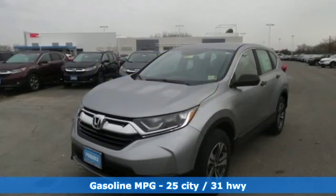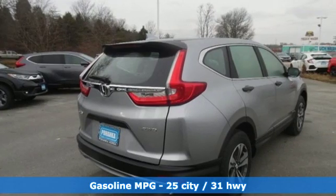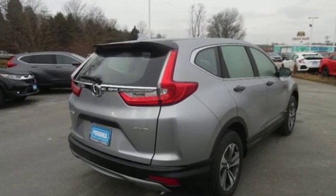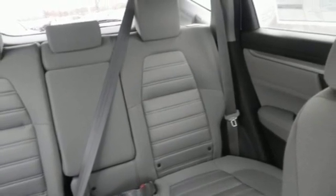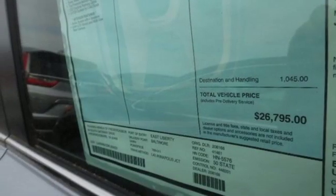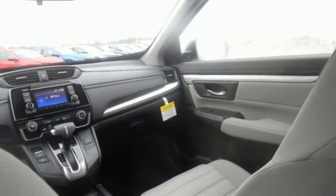A great vehicle is comprised of great features, like these: streaming audio, wireless phone connectivity, air conditioning, power windows, manual tilting steering column, continuously variable automatic transmission, active grille shutters, gas pressurized shocks, and I-4 engine.